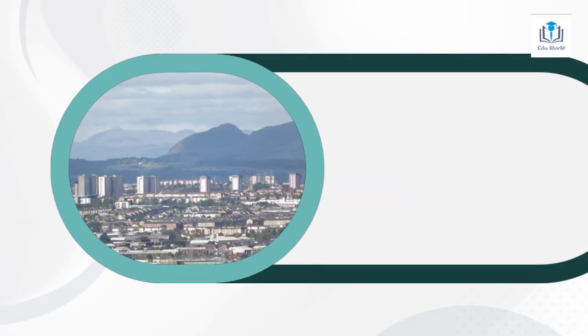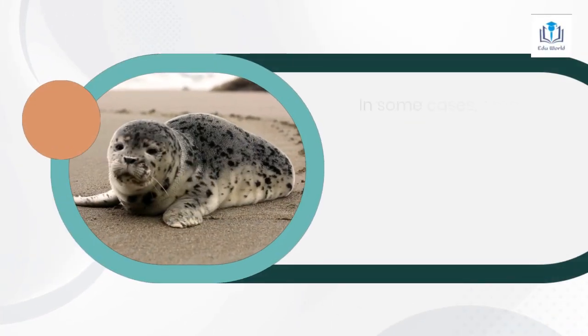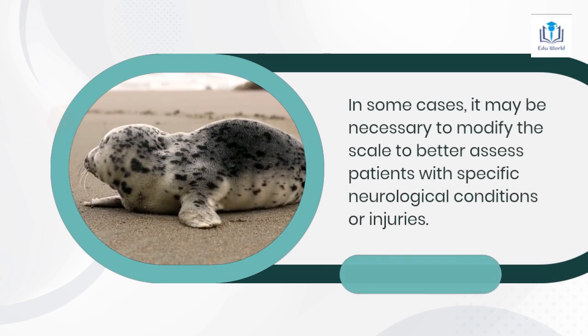It is important to note that the Glasgow Coma Scale is just one tool used to assess neurological function, and it should be used in conjunction with other assessments and clinical observations. In some cases, it may be necessary to modify the scale to better assess patients with specific neurological conditions or injuries.